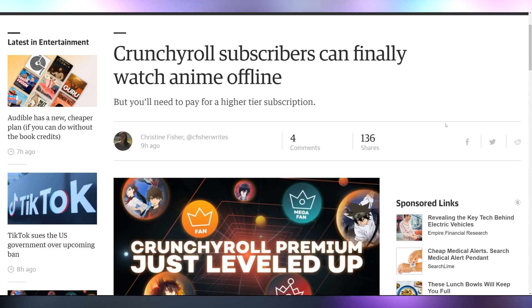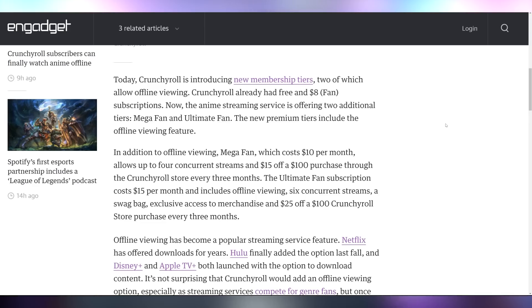Crunchyroll has updated their subscriptions and now has a higher tier that allows you to download anime to watch offline. They now have a Mega Fan and Ultimate Fan streaming service tier which costs $10 or $15 a month and allows for offline viewing.